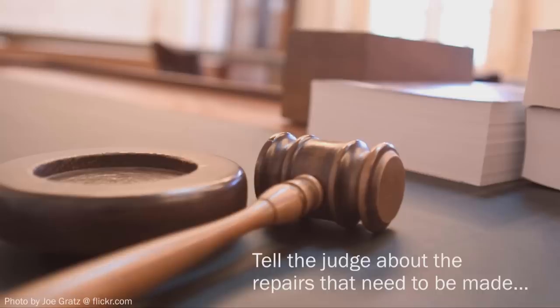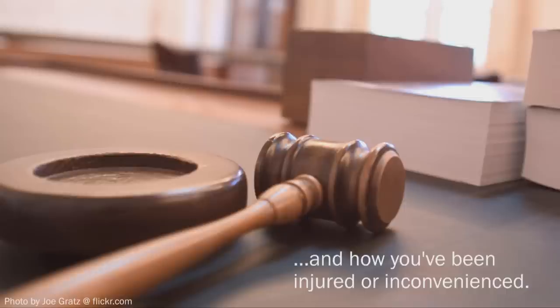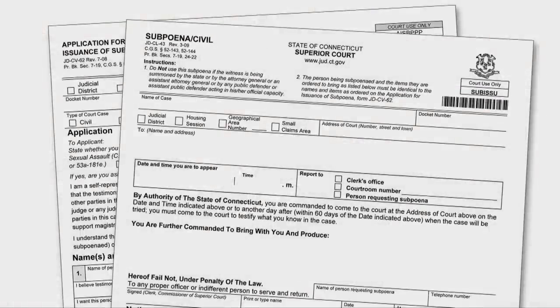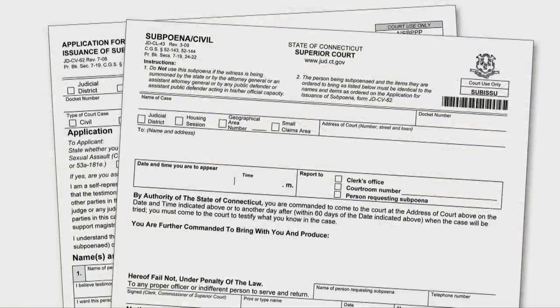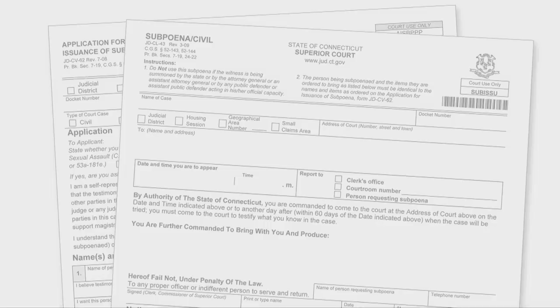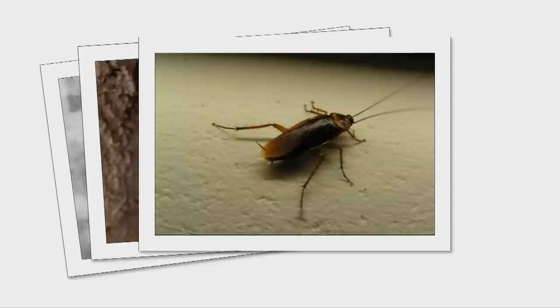How do I prepare for the hearing? The hearing is your chance to tell the judge about the repairs that need to be made and how you've been injured or inconvenienced by your landlord's failure to make repairs. When you get the notice from the court clerk telling you when your hearing date is scheduled, ask the clerk to issue a subpoena to the code inspector. This will require the inspector to come to the hearing and bring a copy of the report on your apartment. The clerk can tell you how to give the inspector the subpoena.